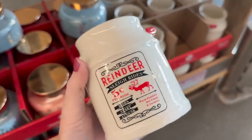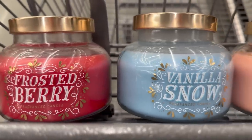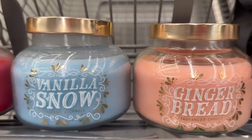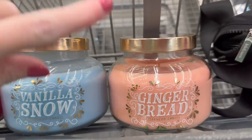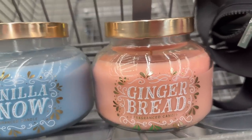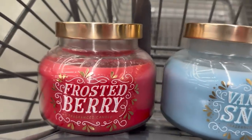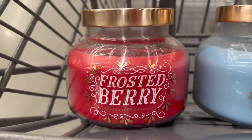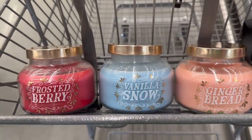They also have all of these candles right here that I can actually smell. The gingerbread one is my favorite — it smells just like a gingerbread cookie. The vanilla snow smells like a sugar cookie, and the frosted berry smells kind of like cranberry. They're all nice, but the only thing is they're only one wick — I thought they were going to be three-wick.